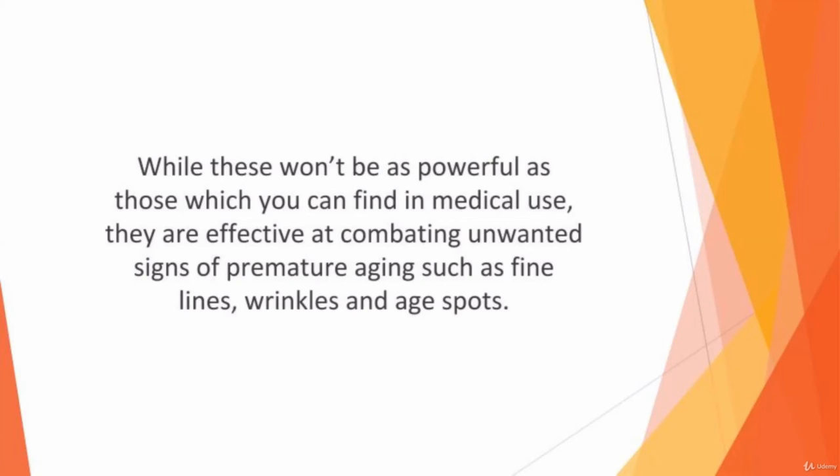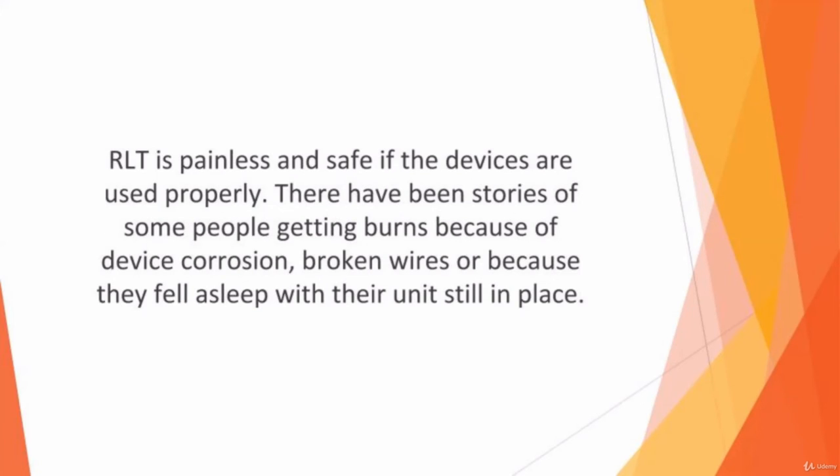If you want to treat a medical condition, you'll need to discuss the options available with a doctor. RLT is painless and safe if the devices are used properly. There have been stories of some people getting burns because of device corrosion, broken wires, or because they fell asleep with their unit still in place.